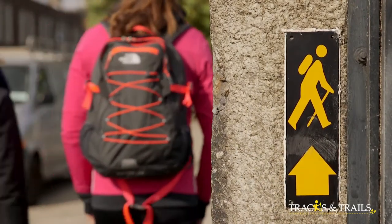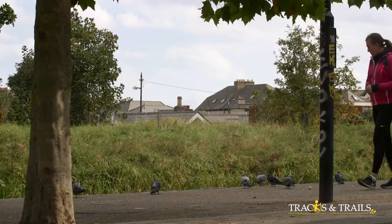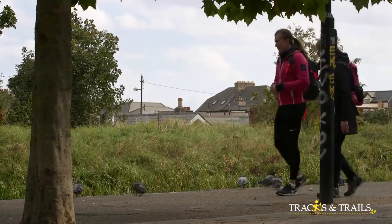From the first lock, the Royal Canal heads west towards Croke Park Stadium, the home of the Gaelic Athletic Association — the GAA.